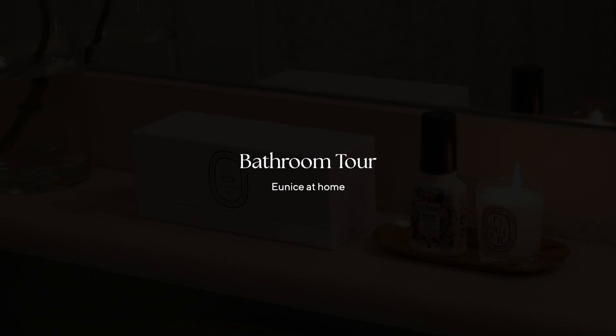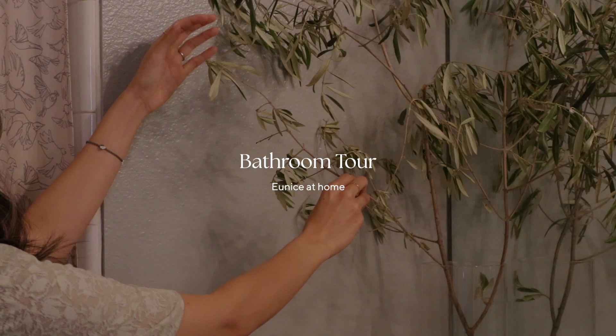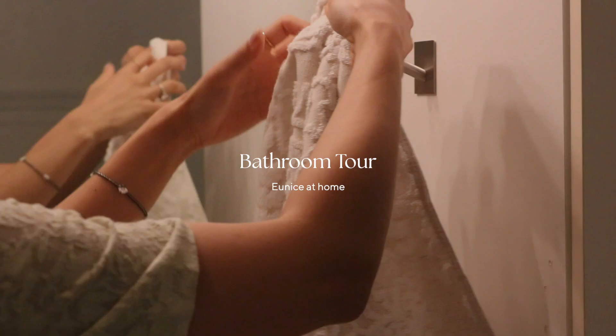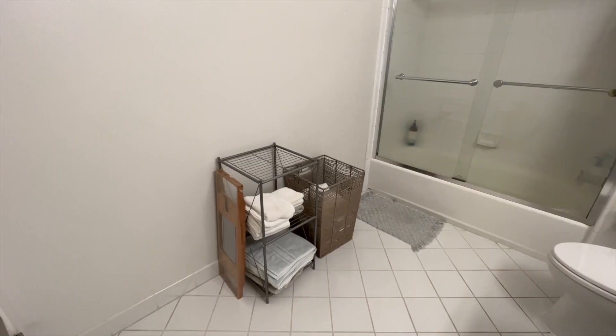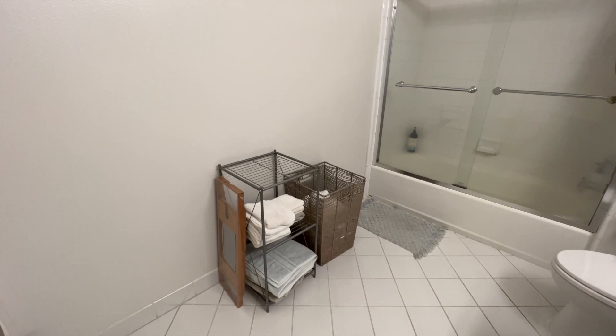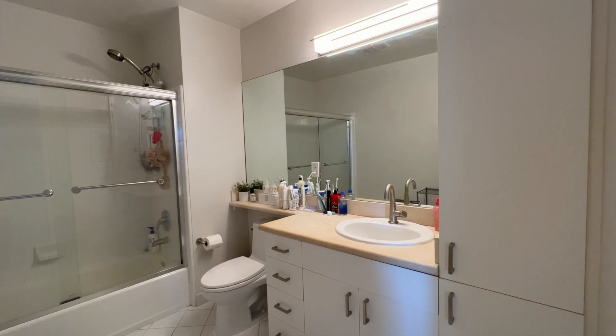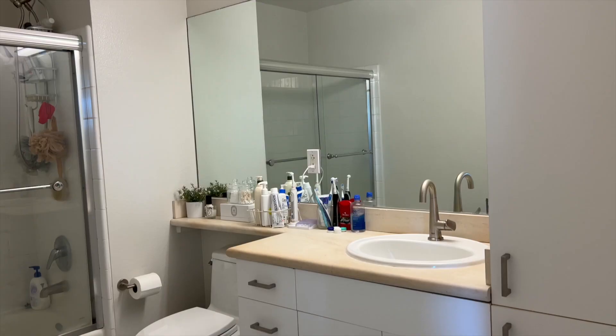Hello and welcome to my bathroom tour. So before the makeover, this bathroom was very plain — all white walls. There were some outdated elements like the light fixture, the wall-to-wall mirror, and also the shower glass door.